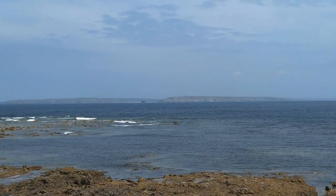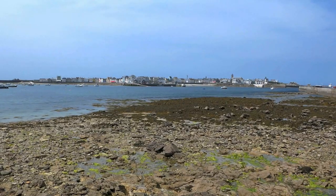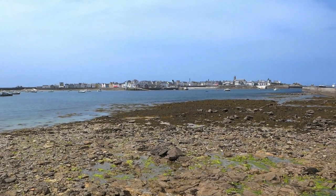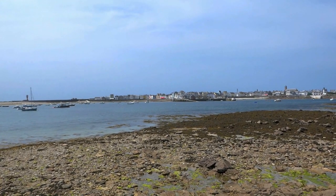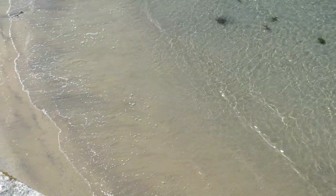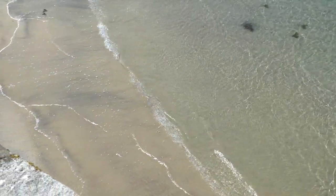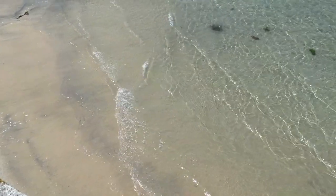What we can see here is the mainland. You have to admit that this is a very particular place — it's definitely interesting to visit once in life. Enjoy this last view of the island and the boat ride back.